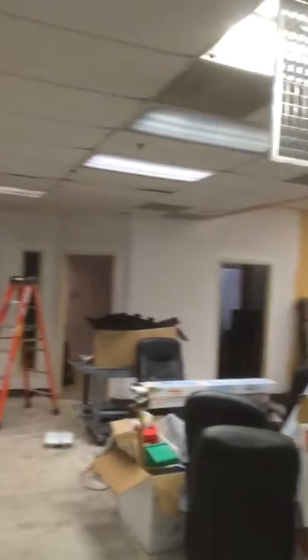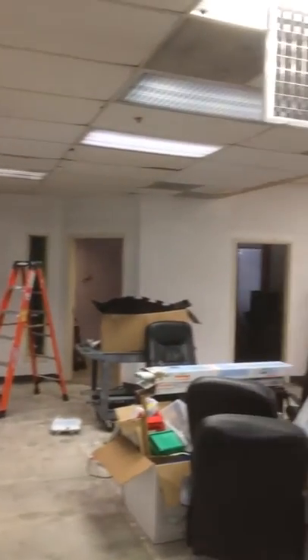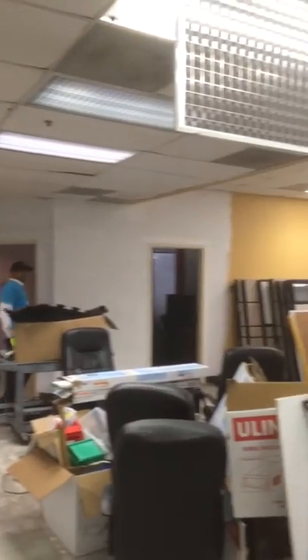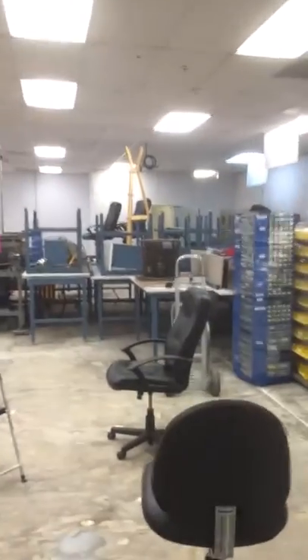Big space. How many offices are there, Maria? Eight. Eight — the ocho. Exciting. Big central space coming together.